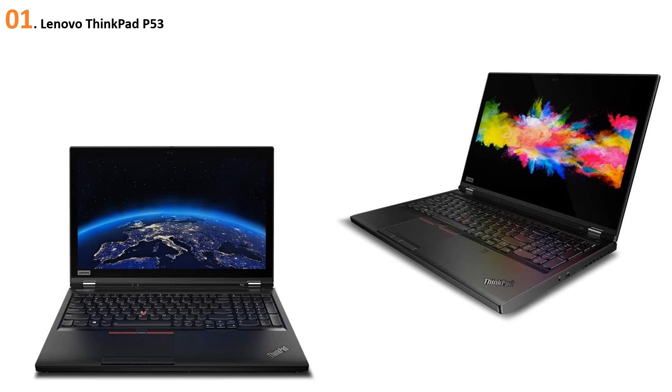At number 1, the Lenovo ThinkPad P53 — the successor to the P52. It's one of the best laptops for AutoCAD you can buy under the $2,000 price range. Let's talk about the graphics first, the most important consideration when choosing a laptop for AutoCAD or similar applications. The ThinkPad P53 comes with Autodesk-certified NVIDIA Quadro T2000 graphics with 4 GB of video memory.